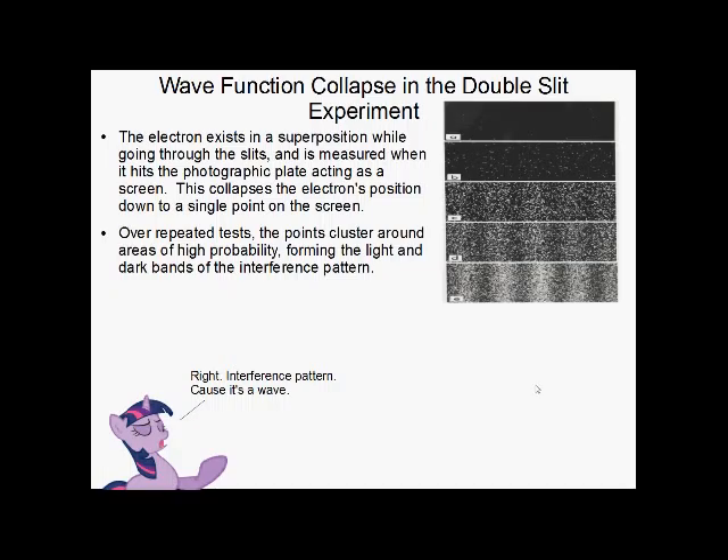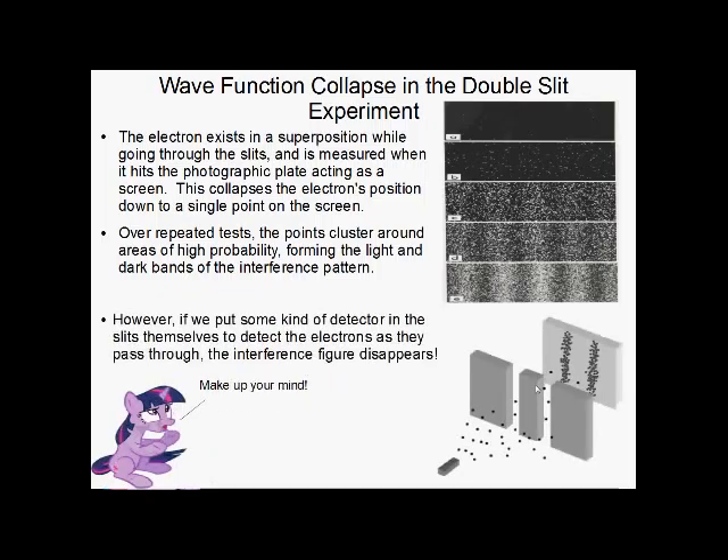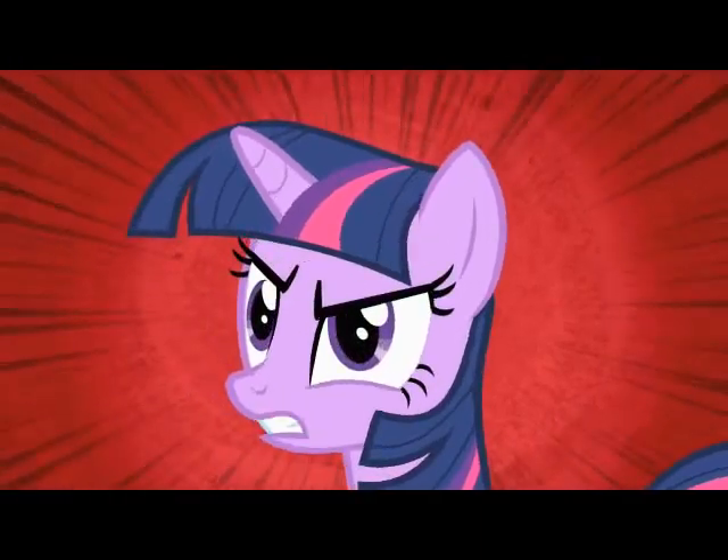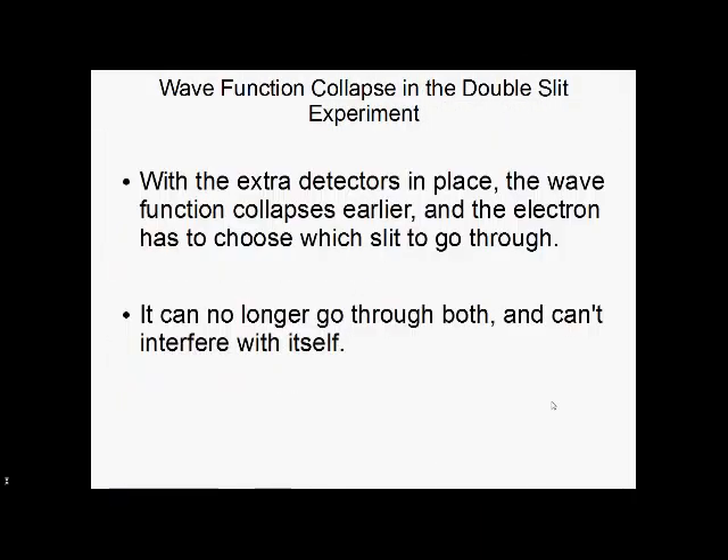But what happens if we put a detector in the slits? Suddenly, our interference pattern disappears and we get the old predicted model of what particles should do. It turns out that with detectors in the slits, it's collapsing the wave function earlier, so the particle actually has to pick which slit it's going to go through. It can't go through both anymore, so it can't interfere with itself.